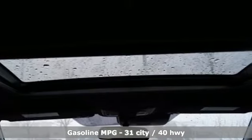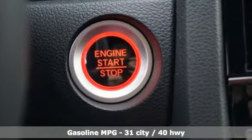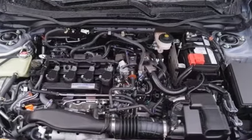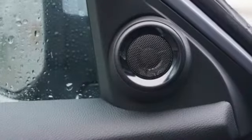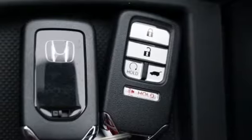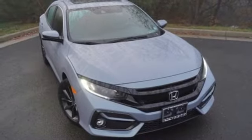Streaming audio, power heated mirrors, dual-zone climate control, doors and push-button start proximity key, manual tilting steering column, intercooled turbo inline four-cylinder engine, power sliding and tilting sunroof, gas pressurized shocks, and continuously variable automatic transmission.